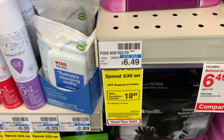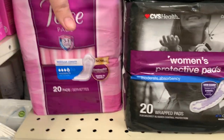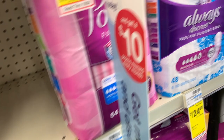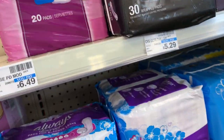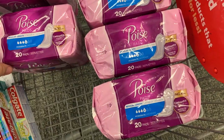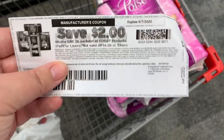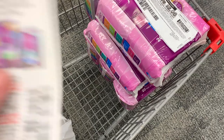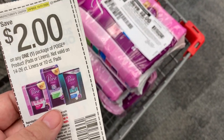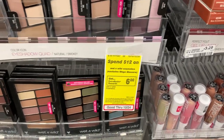Next we're going to do the Poise — the deal of the week or month. It's spend $30 get a $10 Extra Buck. I'm going to get six of these because at my store they're $6.49 a piece and I need to get to $35. Five packages wouldn't equal $35 so I had to get six. I ended up getting a Poise active liner as well. You can check Saving Star and ibotta to make sure the product qualifies. I used one printable coupon, four insert coupons from the 9/27 Smart Source, and a digital coupon.